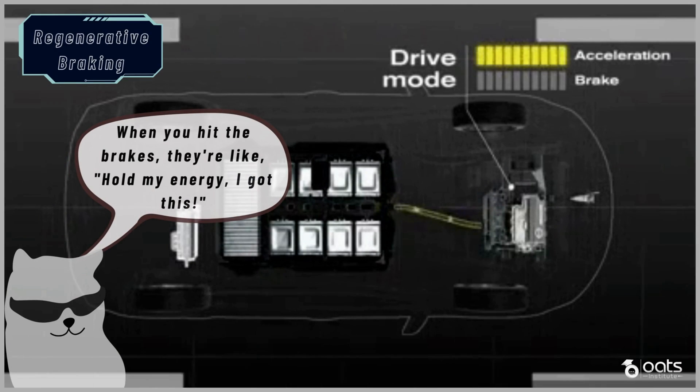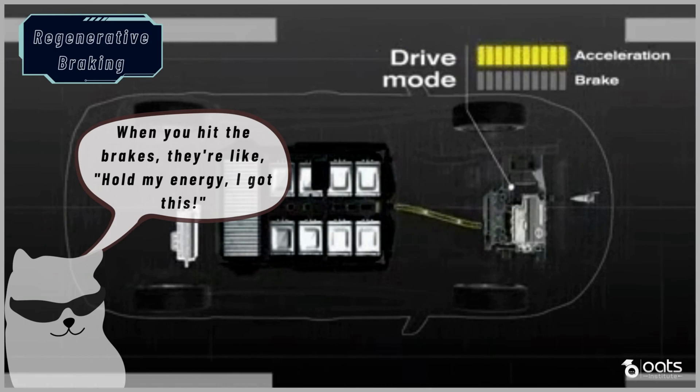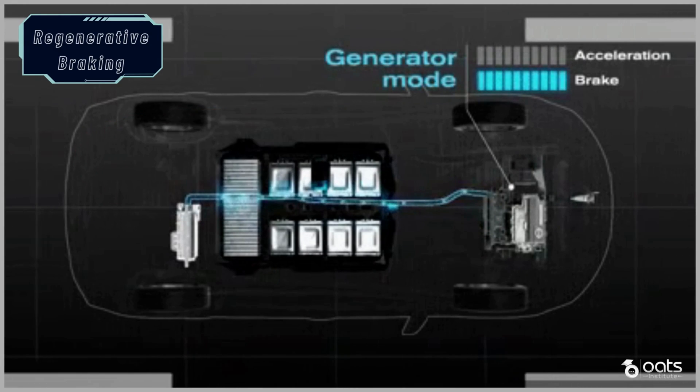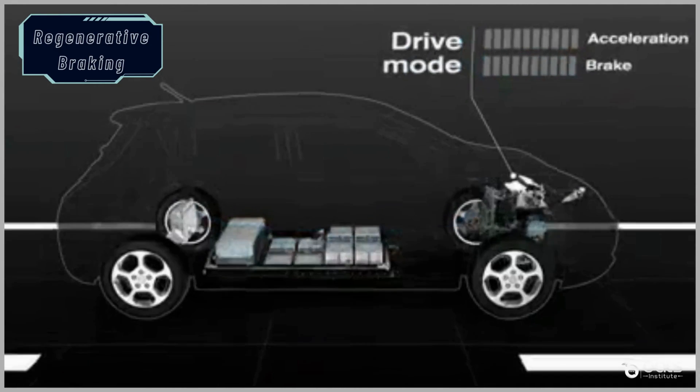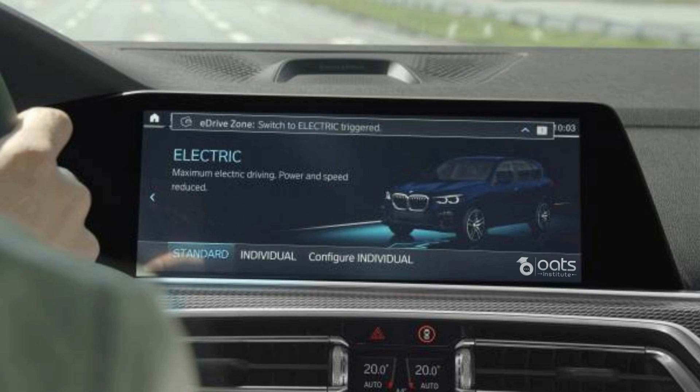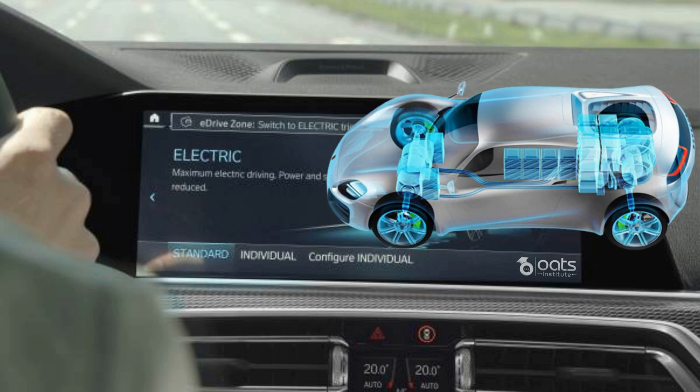This process converts the kinetic energy back into electrical energy, which is stored in the battery for later use. Regenerative braking not only improves overall efficiency but also extends the driving range of our electric vehicles. Motor control algorithms play a pivotal role in providing different driving modes to suit different conditions. Whether we need smooth cruising for maximum efficiency or rapid acceleration for spirited driving, the motor control system adjusts the power output accordingly, optimizing the balance between performance and energy consumption.